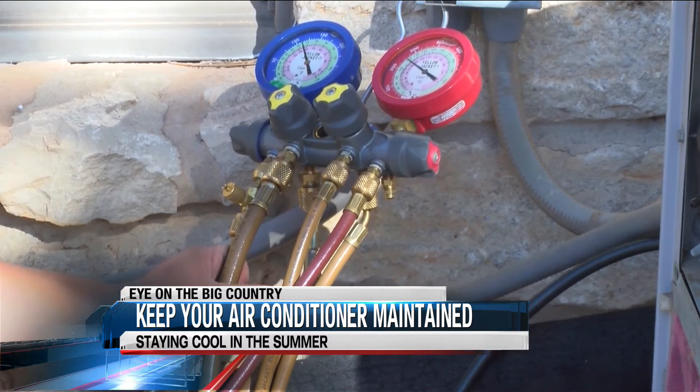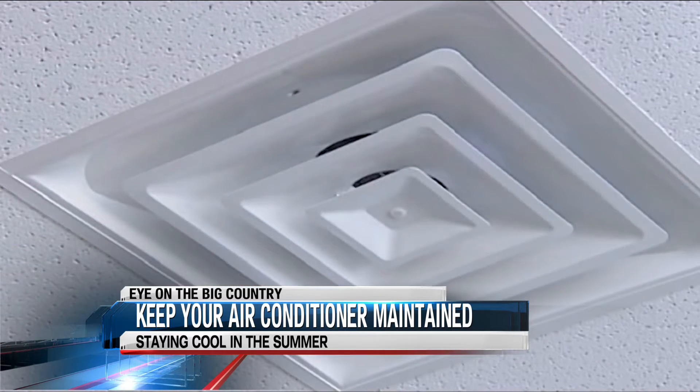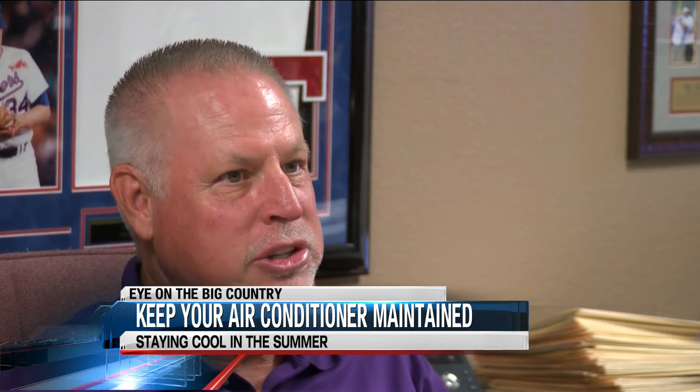Routine maintenance keeps the air circulating. The best thing a homeowner could do to help themselves out is to keep that outdoor unit clean, free of grass and debris and pet hair or anything around it.